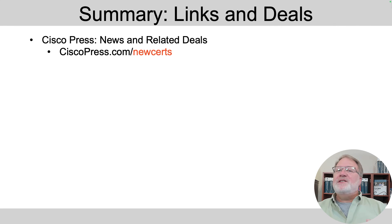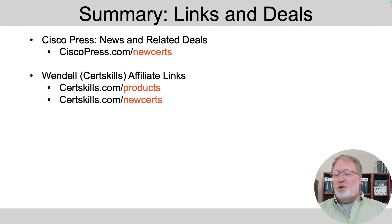To wrap up, here are some links to get to these products. The easy-to-remember link will be around forever — just add 'new-certs' to the end of ciscopress.com to get to their site about all new certification and product information. If you want to do me a favor, go to either of those links — they link to the same page — or put 'new-certs' on the end of searchskills.com, or look in the description and click on those links.